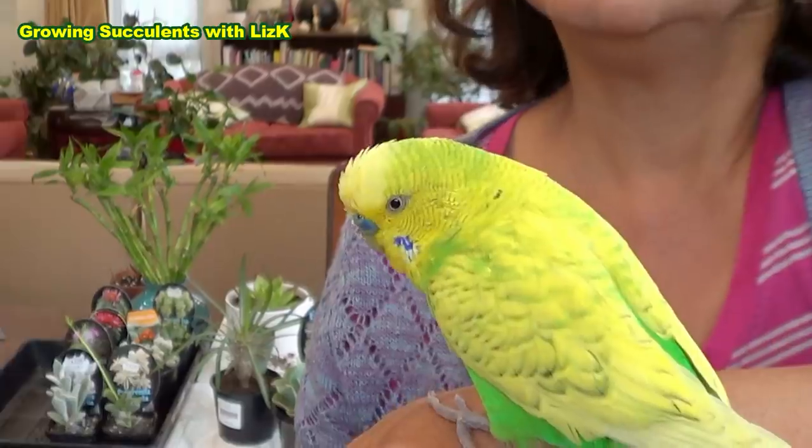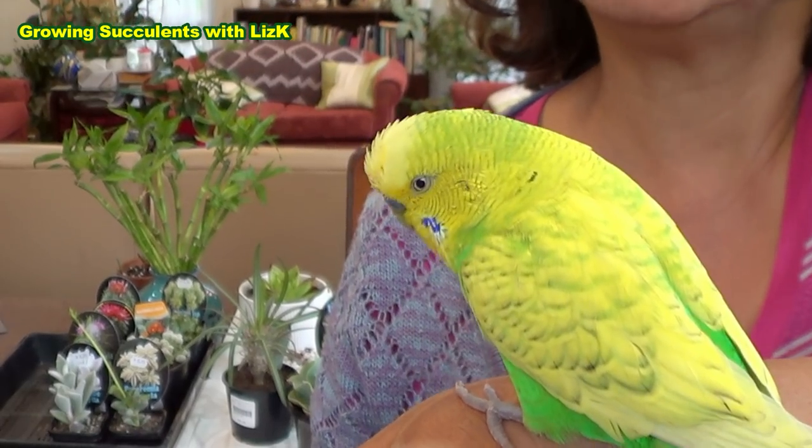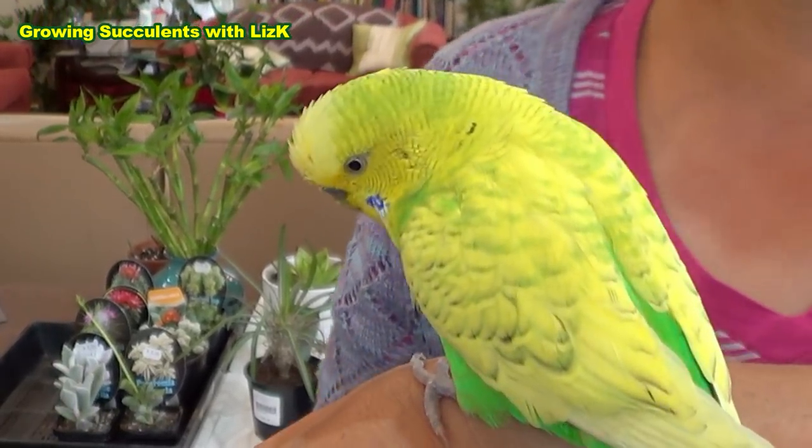Just like this budgie, look, same colour, just about, isn't it baby P? You're looking at mummy's plants, aren't you? You're not looking at the camera! You're looking at mummy's plants!